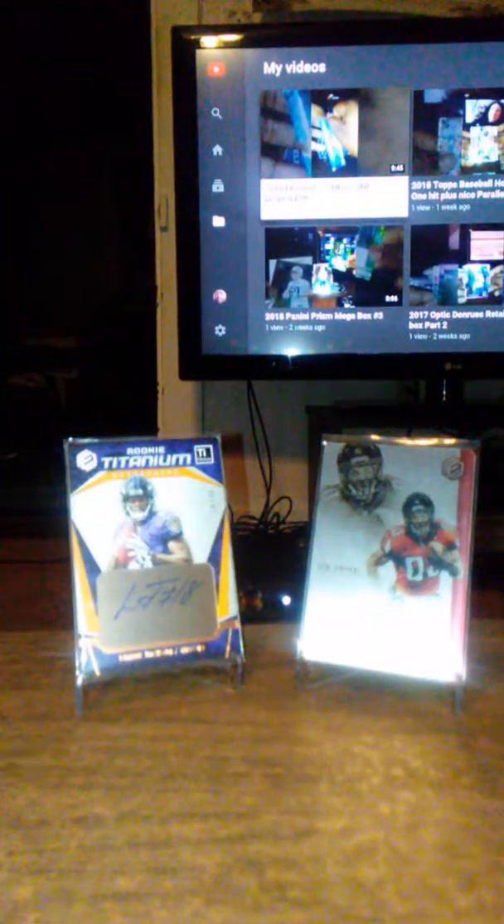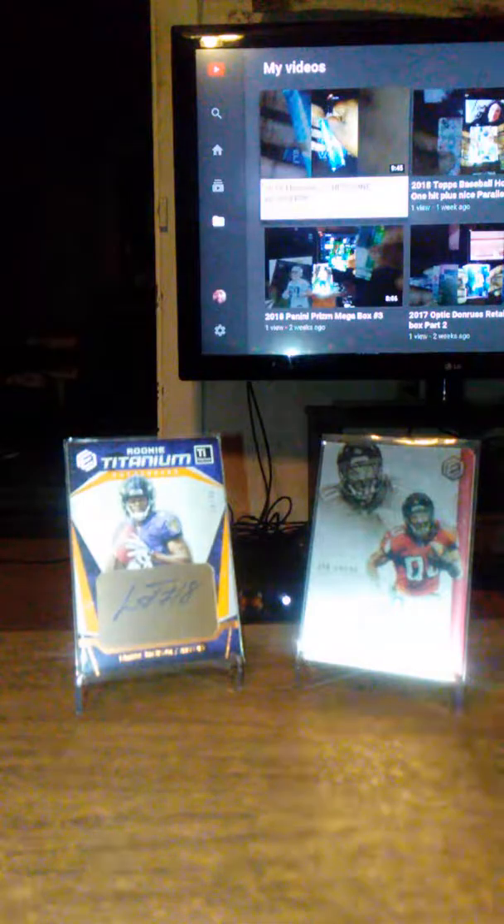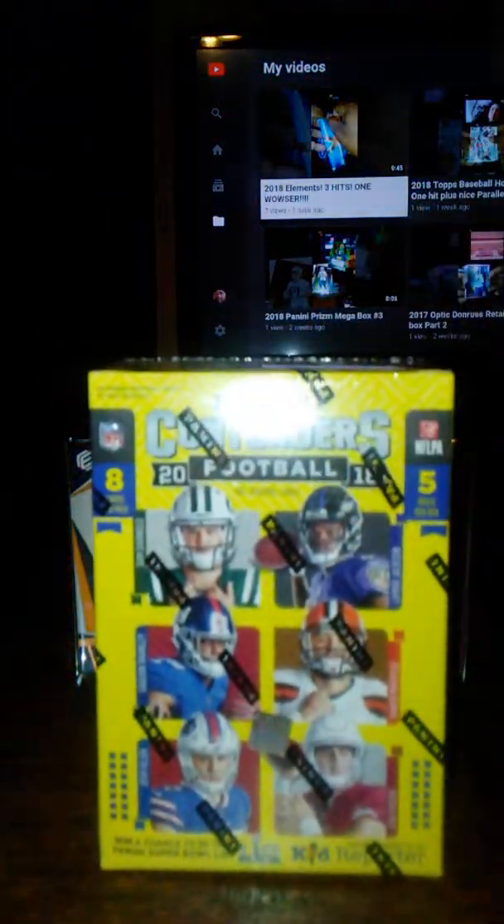What's going on YouTube? We're back at it again with another unboxing. It's pretty late right now — like 3:30 in the morning. I just couldn't sleep. But when I was out at the store earlier today, I went and picked up a box of retail Panini Contenders 2018.